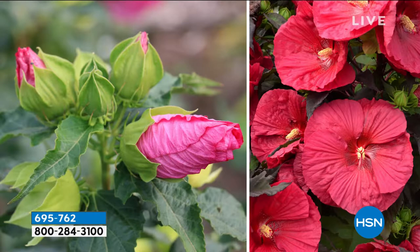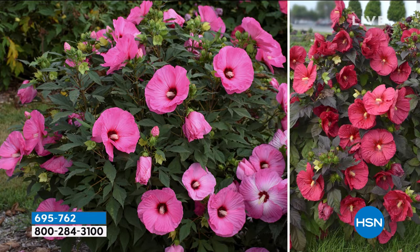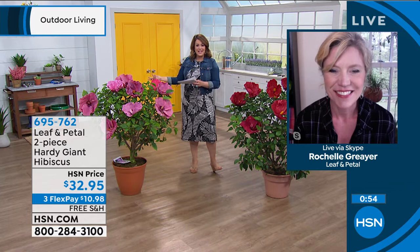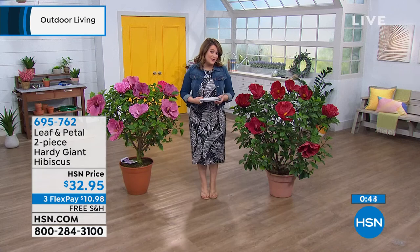They're going to be such an eye-catching focal point in your garden. You can also grow these in a container, but recognize that these are going to want to be fed — mostly water. You're going to have to water them and keep them nice and moist all the time, or you can put in a self-watering container to keep them really wet because that will make them bloom like crazy. I've never seen hibiscus of this size — they are absolutely spectacular. I didn't know they were native to North America. You see them in all your favorite vacation locales and tropical destinations, but they are native to our country and they want to grow wherever you want to plant them. 695-762 is your item number.